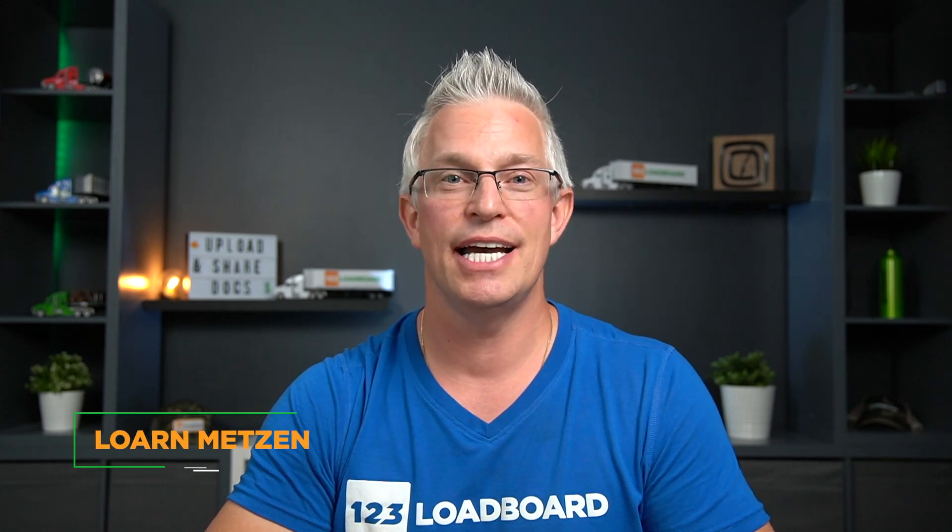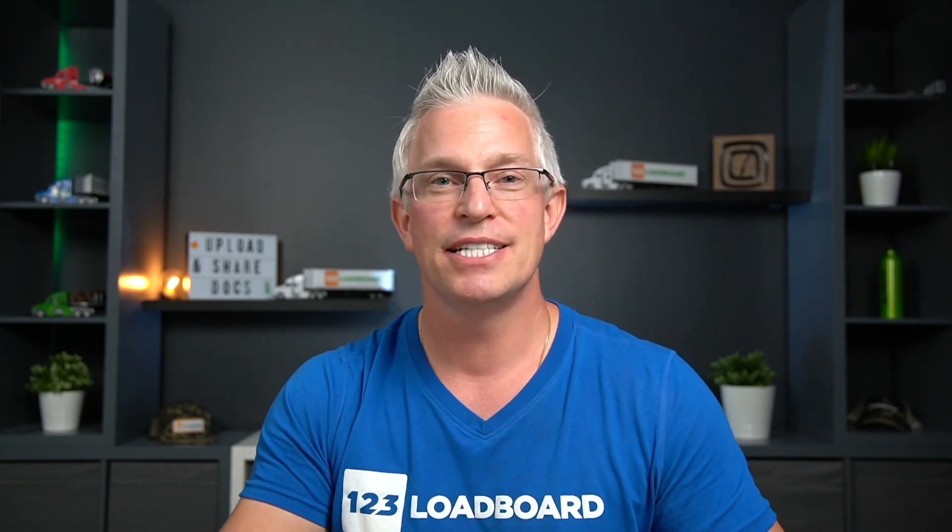Welcome back to the 123Loadboard YouTube channel. I'm your host Lorne Metzen and today it's all about record-keeping and managing your paperwork to help you stay organized. Let's face it, there are very few people who actually enjoy doing paperwork, but it's nonetheless an essential responsibility for truck drivers.